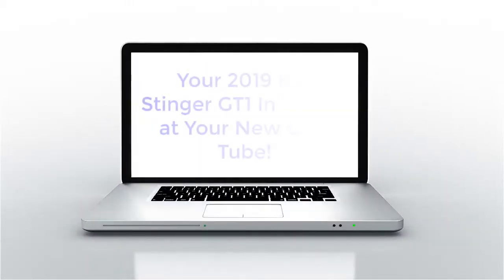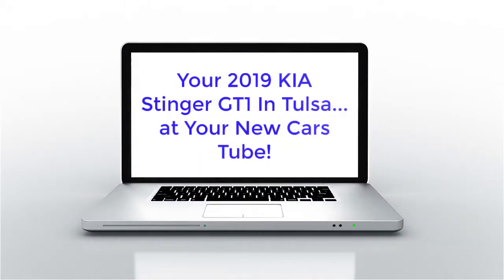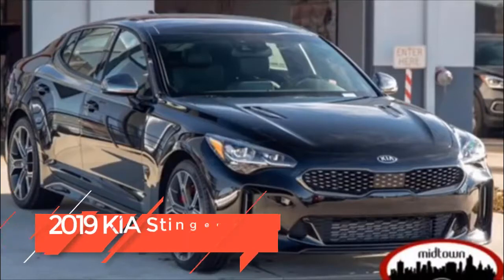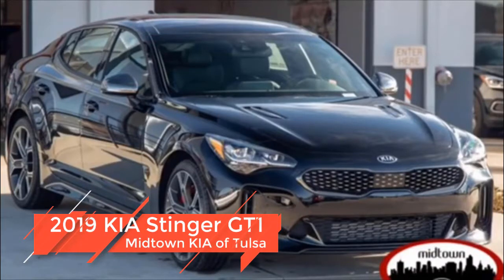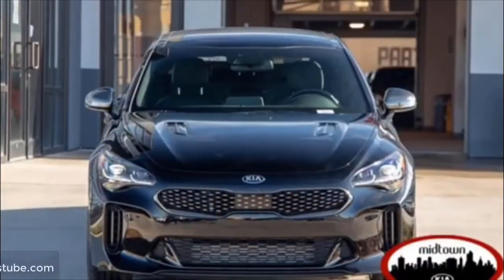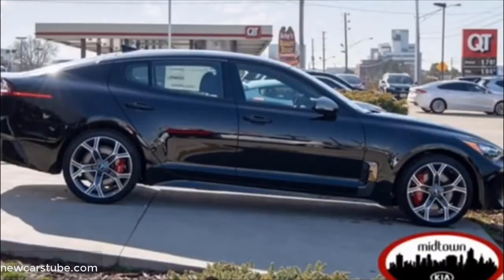The 2019 Kia Stinger GT1 in Tulsa. Have you been searching for the new Kia Stinger GT1 in Tulsa, Oklahoma or Broken Arrow? More importantly, have you been searching for that perfect new Stinger that provides you with power, style, and road-hugging maneuverability? If so, then this 2019 Kia Stinger at Midtown Kia of Tulsa is the Kia sports car for you.